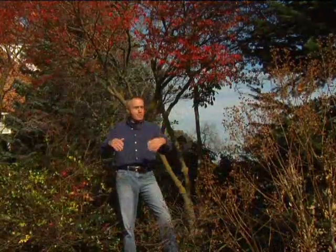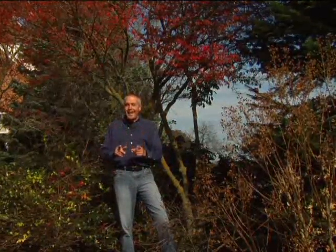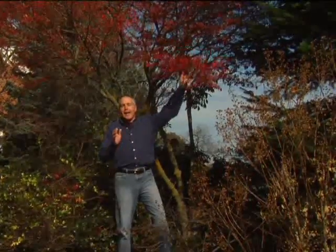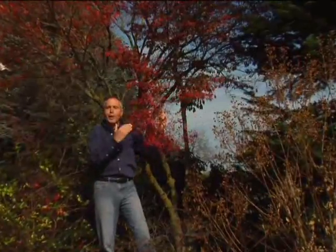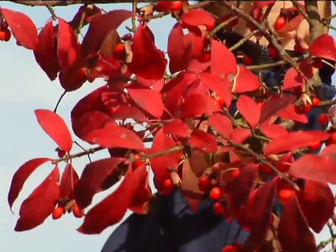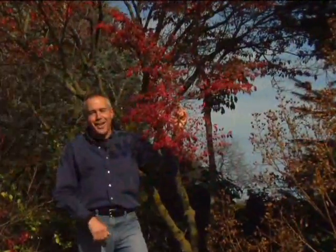I mentioned the word euonymus — most of you probably had no idea what that was. The common name is burning bush or firebush. Not only does it have great color when the leaves start to turn purple, but it's filled with berries that the birds love.